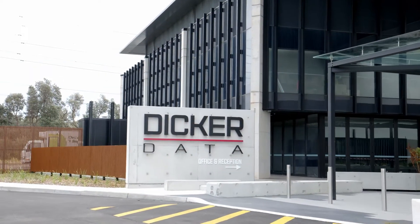My name is Warren Welsh. I'm the IT manager for Dicker Data. We are responsible for infrastructure, desktop support, systems, system administration, networking, etc.